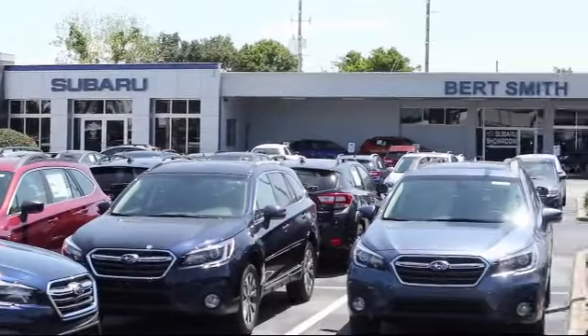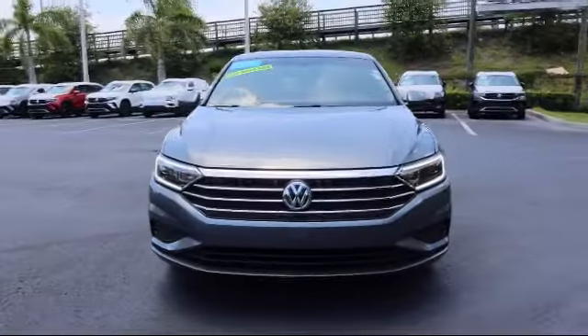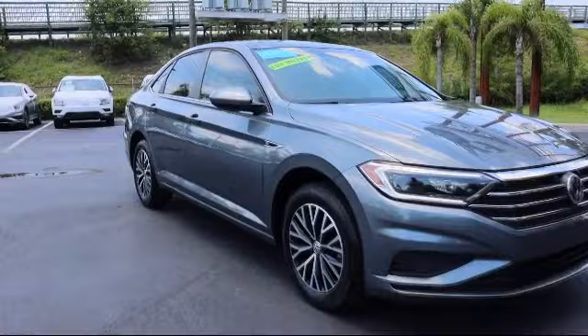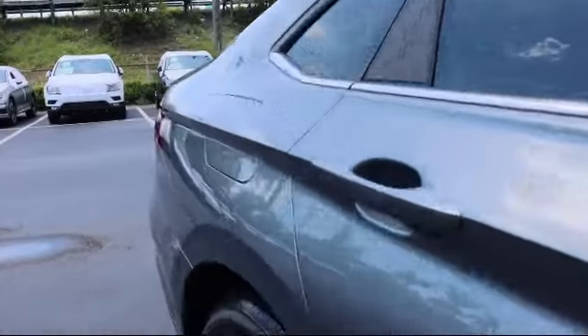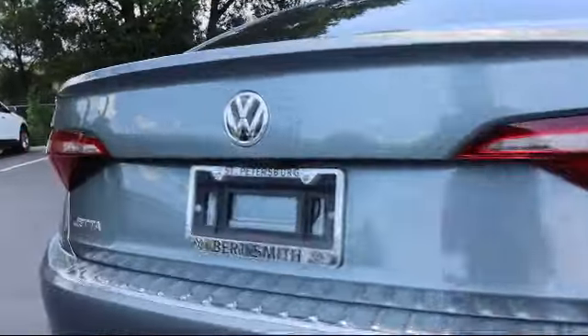Welcome to Burt Smith Automotive, and here's a look at another one of our great vehicles from our inventory. It comes equipped with premium synthetic seats, steering wheel controls, heated door mirrors, keyless entry, split fold-down rear seat, leather-wrapped steering wheel, and rear-view camera.